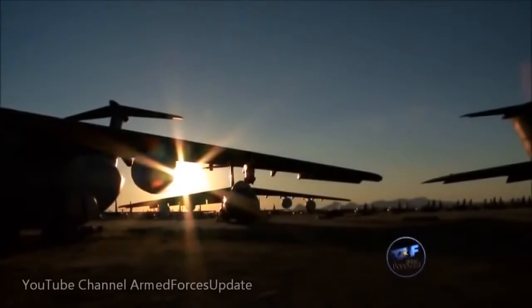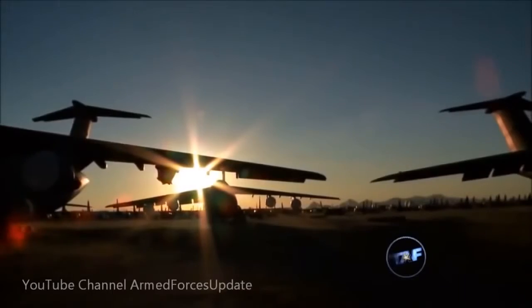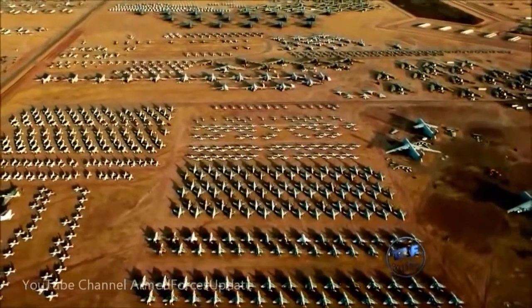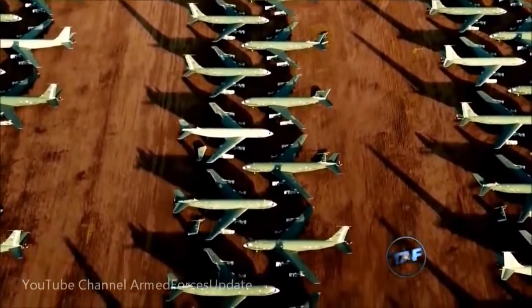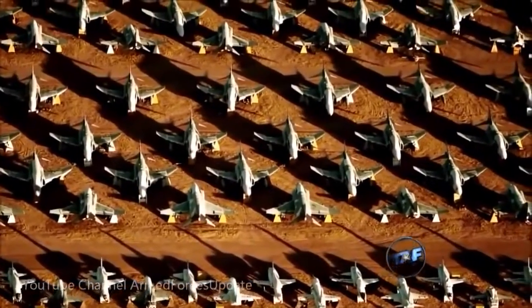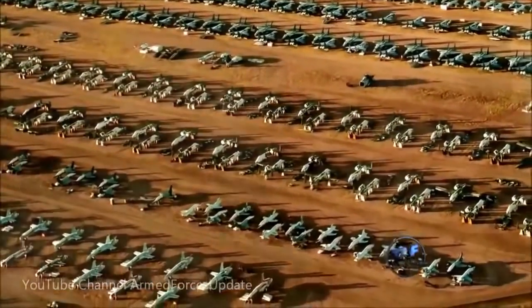Today some 4,000 aircraft still sit in the Boneyard in various stages of the reclamation process. As our Air Force becomes more and more technologically reliant, fewer different types of airframes are being produced. In 20 or 25 years you'd probably see less than 1,000 aircraft there, and looking out 40 years, there may not be a need for such a large facility. There will always be a need for the facility, but whether you'll find fleets of KC-135s or fields of F-15s — probably not. There are only 200-some-odd F-22s, and the F-35 won't even start to approach retirement for 35 or 40 years. It's kind of the end of a golden age.